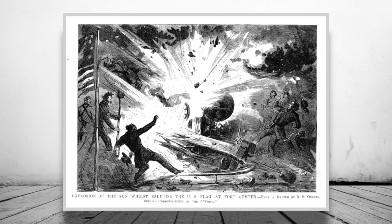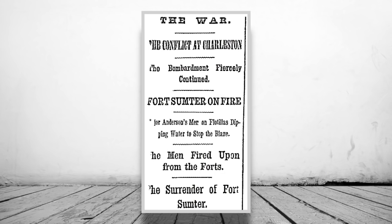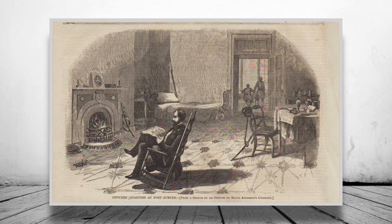Shortly after, the garrison were escorted out of the fort and placed on the Confederate steamer Isabel, and were later returned to a Union ship waiting outside the harbour. The tattered flag of Sumter was taken back north as a symbol of the battle.